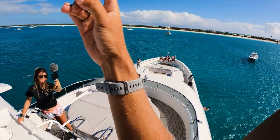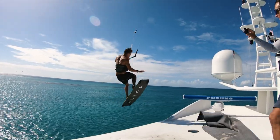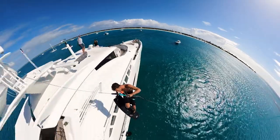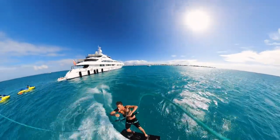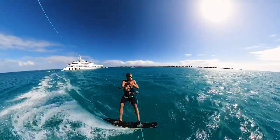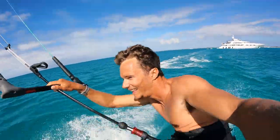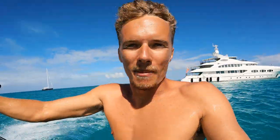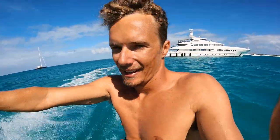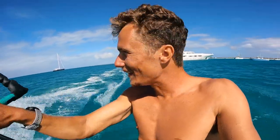All right everyone, good — three, two, one, let's go! Oh yo, what a life! What the hell — didn't even get my hair wet! Man, what a build-up that was — so much safety involved to get that going. But all good, all good.